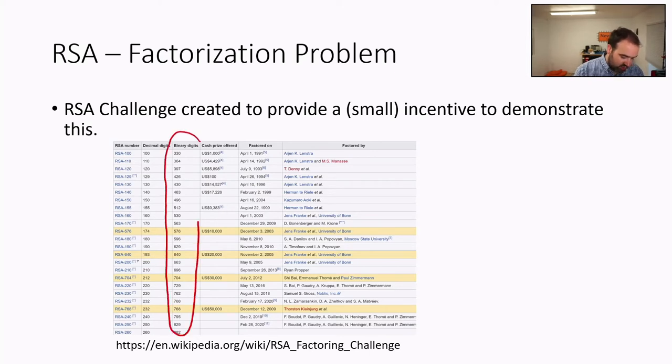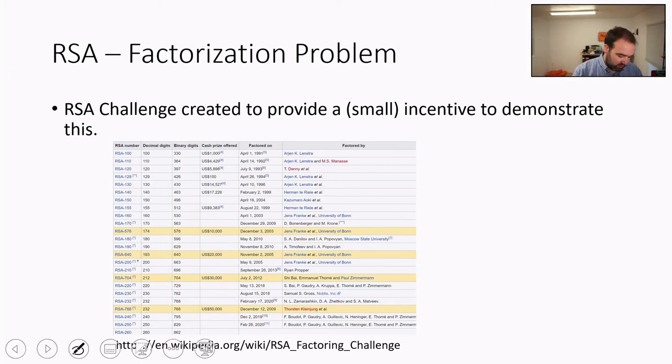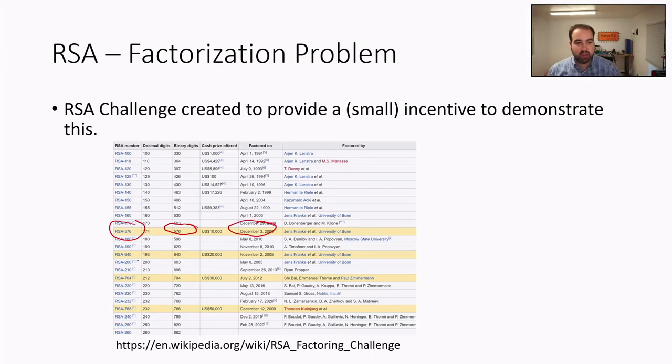The binary digits column corresponds to what we mean when we say RSA-1024 or similar. It's a bit confusing because some of the numbers use the decimal digit length — like RSA-150, which has a different number of binary digits. For example, a 576-bit RSA key was attacked in December 2003, and they were able to recover the key. So if someone had a message encrypted with RSA-576, they could break it relatively quickly.